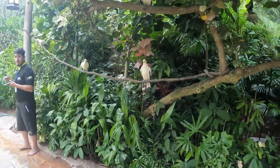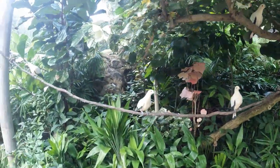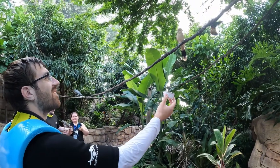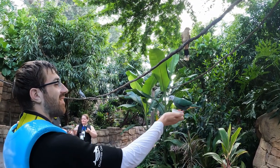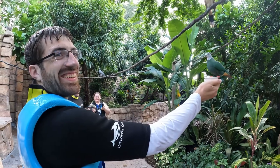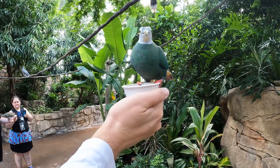The final must-see included attraction is Explorer's Aviary. Here, a bunch of colorful birds fly overhead, and most interestingly, you can feed the birds for free. You grab a cup and hold it out in front of you, and without fail, a bird or two will jump right onto your arm to get the food. It's quite surprising the first time it happens, but it's really neat.